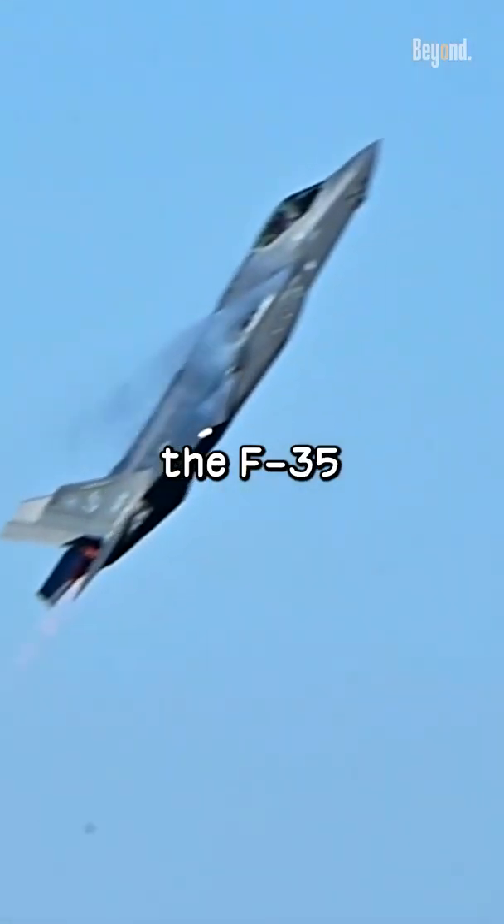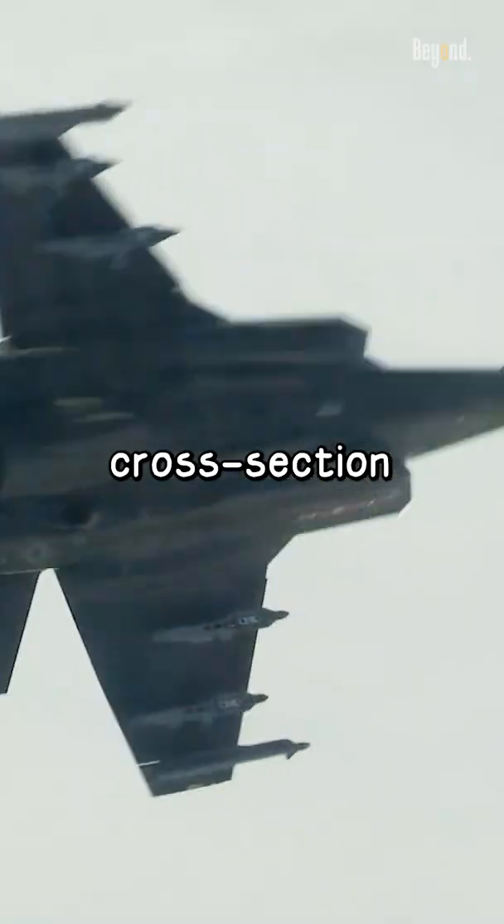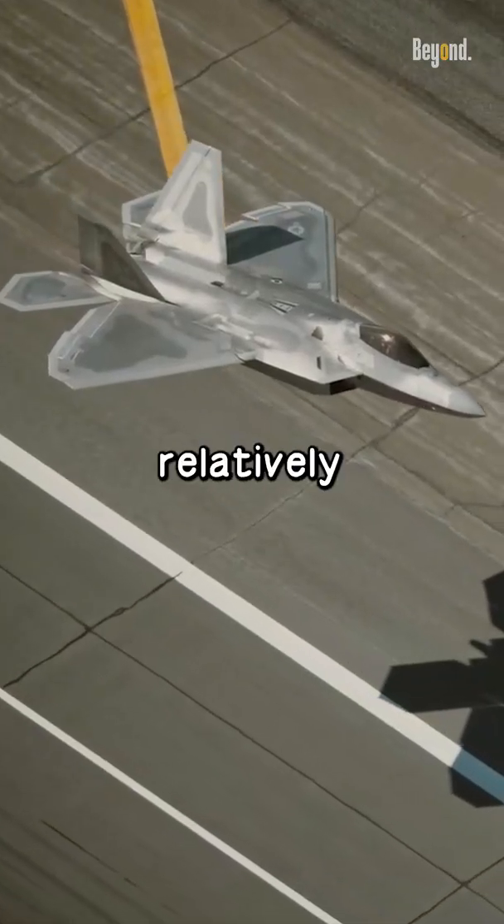In terms of radar stealth, the F-35 has a smaller radar cross-section than the F-22, but the difference is relatively minor.